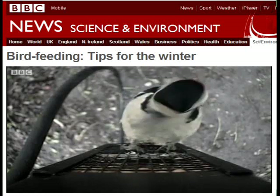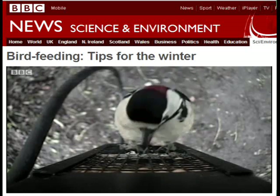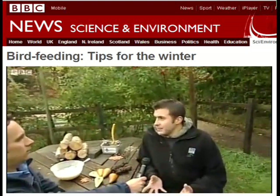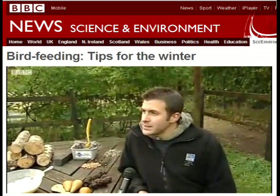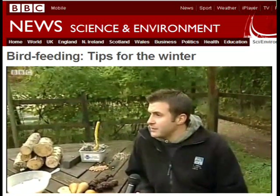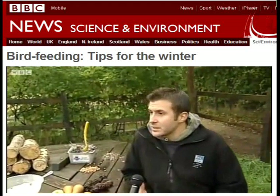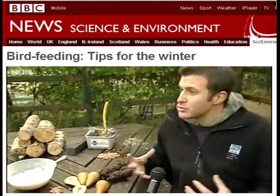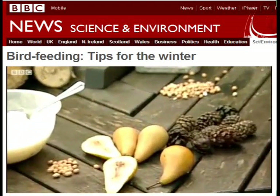When it comes to putting food out, it's not as complicated as many people think. There's a whole manner of different things you can put out in the garden to attract different birds. Putting out seeds is obviously a good thing — that'll attract different finches. Putting out lard will attract blue tits and great tits. And fruit will attract your winter thrushes like fieldfares and redwings.